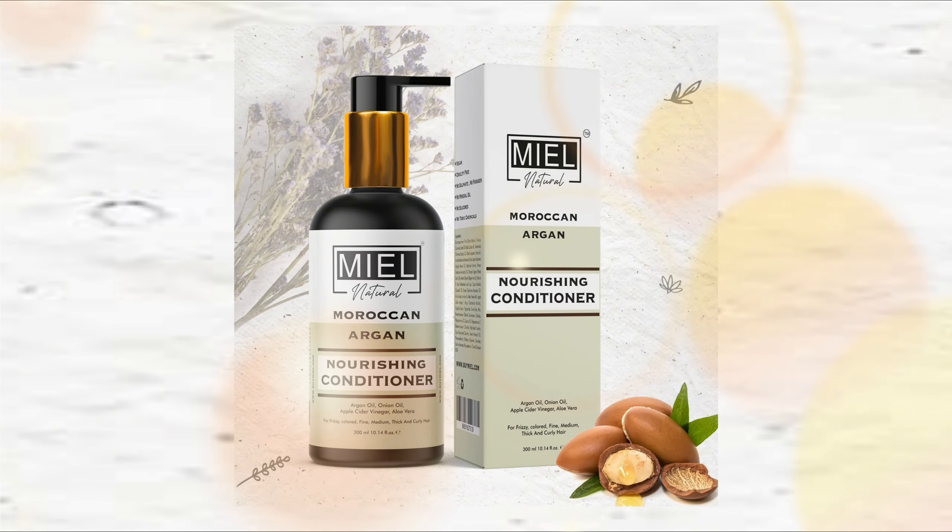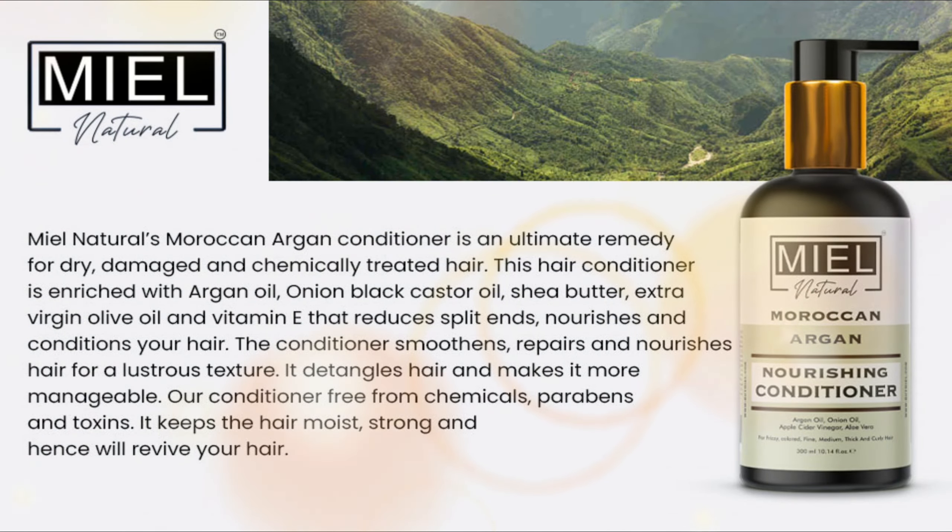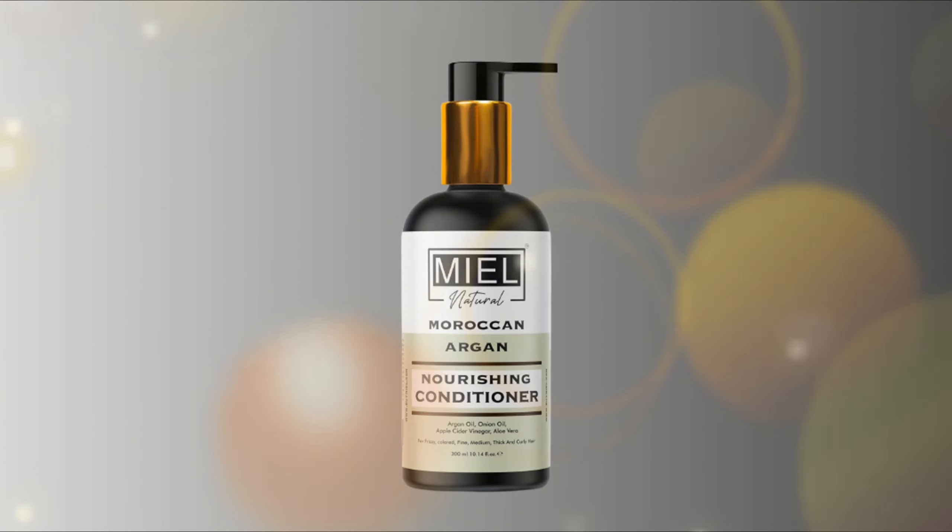Moroccan Argan Hair Conditioner's hydrating properties lock in hydration and revive strands, giving your hair a natural boost. Miel Natural Moroccan Argan Hair Conditioner is the best conditioner. You will get the product link in the description box — to buy this product just click on the link given below.